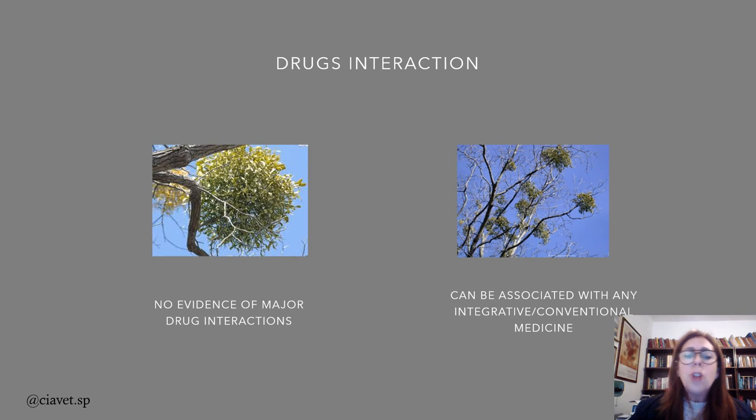There is no evidence of major drug interactions. You can use whatever you want when you use Mistletoe. You can use homeopathy, acupuncture, chemotherapy, radiotherapy, immunotherapy — it doesn't matter. It diminishes the side effects of chemo and radiotherapy, so it can be associated both with integrative and conventional medicine.